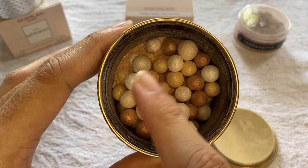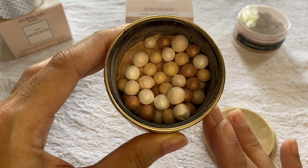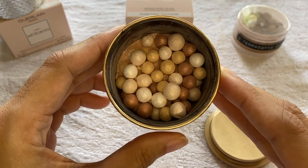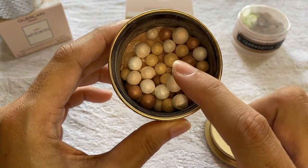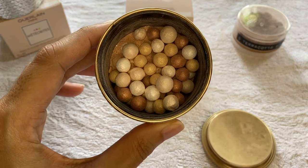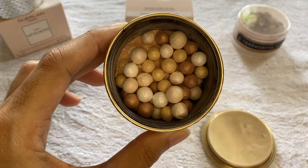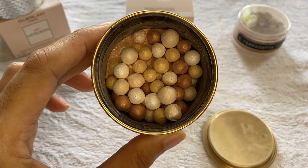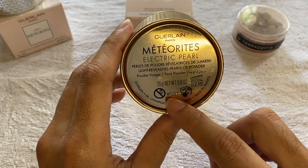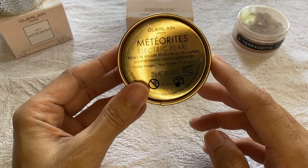If you've seen my last video, most of the Meteorites actually have a foam inside. Because this came from Hong Kong, you can see the powder here because all the Meteorites have actually broken up during shipment. I don't mind that because I'm going to use this anyway. So that's the color of this Meteorite — as you can see, it has some white pearls, champagne pearls, gold pearls, and some copper pearls. It comes with 25 grams of product, has a batch code of 8G01, was made in 2018, and has a 12-month shelf life after opening.